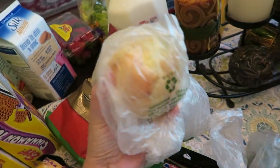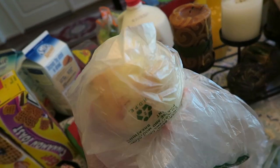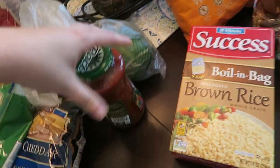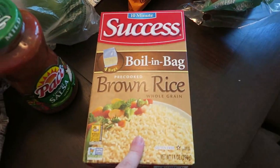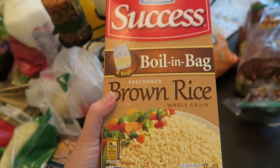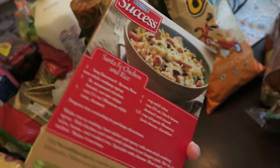We have a large yellow onion — yellow onions are my favorite, they're so flavorful. And we've got a red bell pepper, salsa, brown rice — this boil-in-a-bag brown rice, you guys, is so convenient. I am loving this, I've been using this a lot.